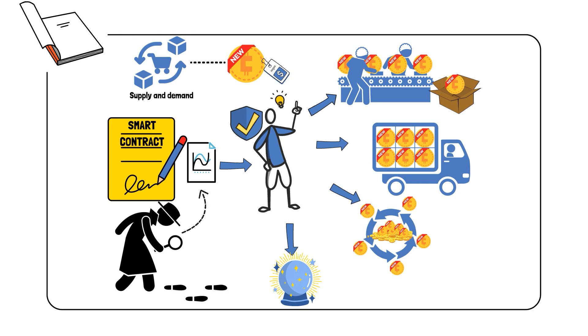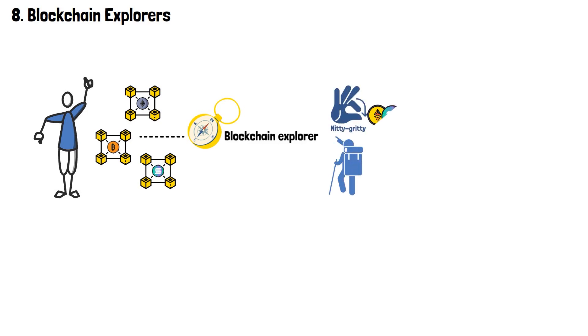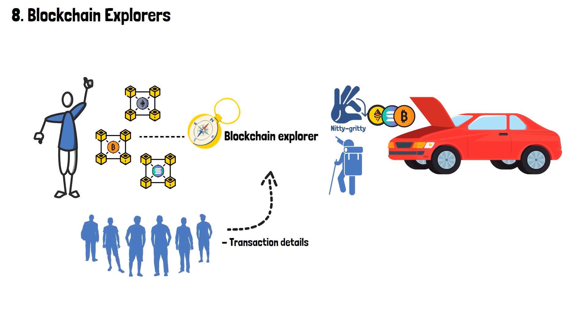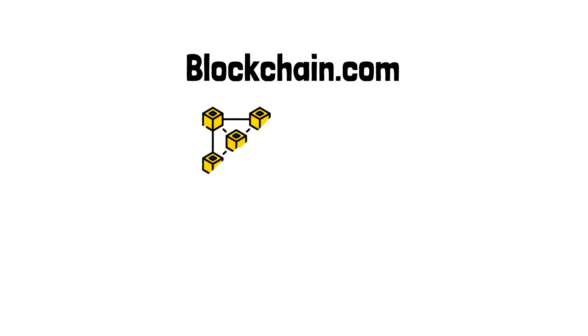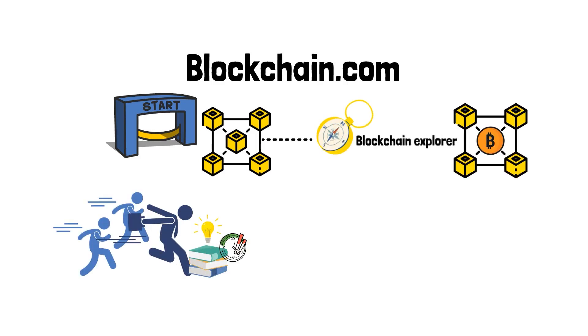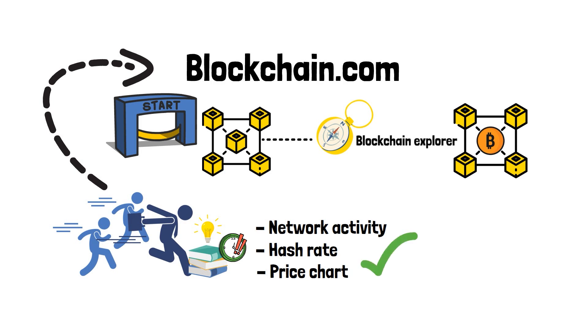Where can you access such information? Each network has a blockchain explorer — that's where you go if you're interested in the nitty-gritty of these coins, or what's actually going on under the hood. People use blockchain explorers to find transaction details and addresses, and to see what the overall network's health looks like. Consider blockchain.com: as the leading blockchain explorer for the Bitcoin network, it's where users find real-time data such as network activity, hash rate, and price chart.